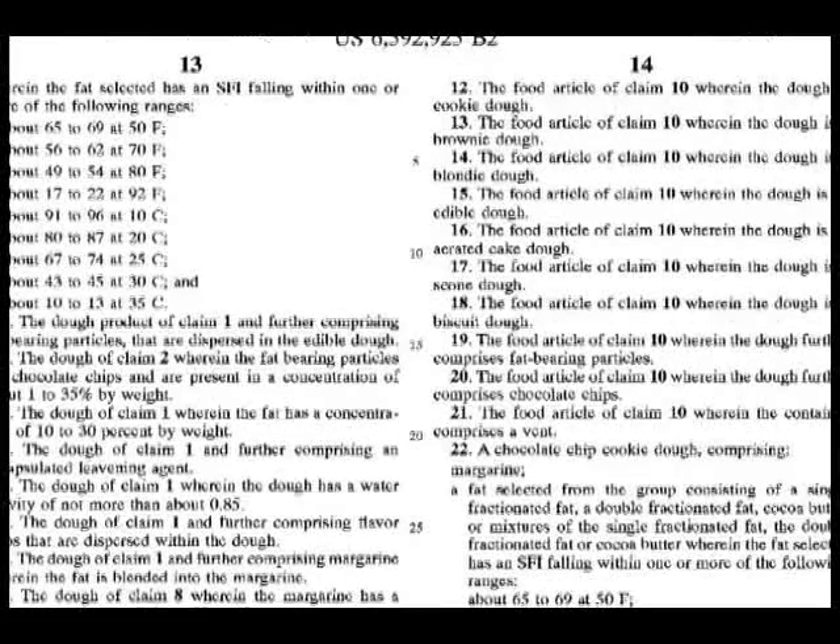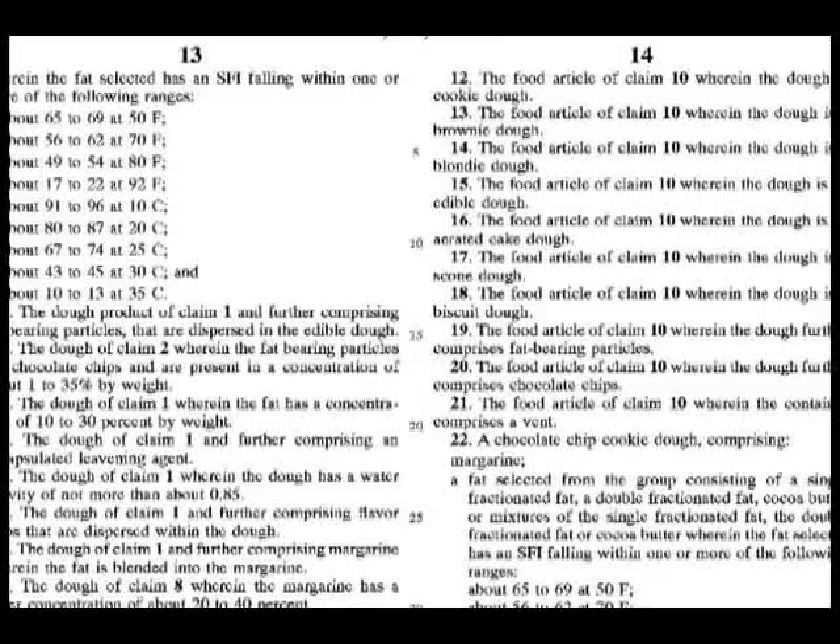Although the written description, which lawyers call the patent specification, is very helpful in understanding what an invention does and how it operates, the legal claims are the real heart of any patent. This is because the patent gives the inventor the right to exclude others from making or using only that which is specifically covered by one of the patent's claims.